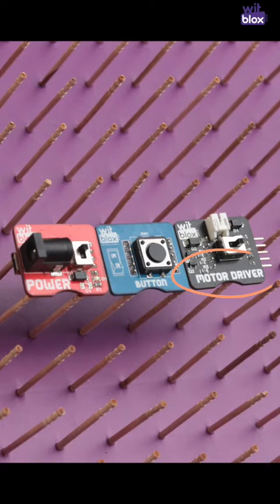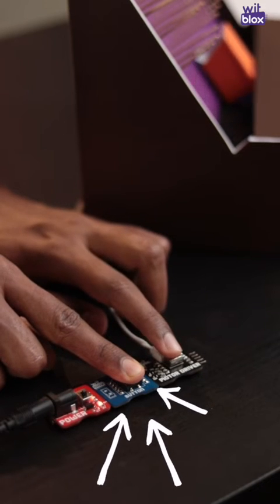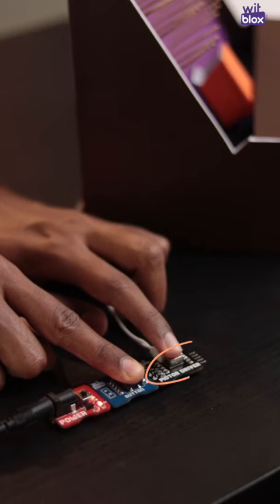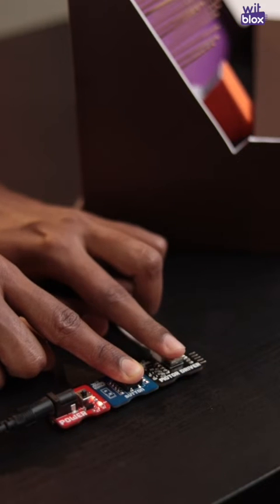In this challenge, we have a motor driver, a power block, and in between them we have placed a button block. Using the button, we can control the flow of power when required. The motor is connected to the conveyor belt on which we have mounted a small basket. Using the directional switch present on the motor driver, we can control the direction of the basket.